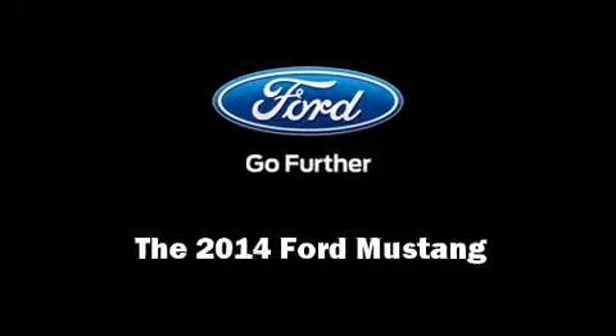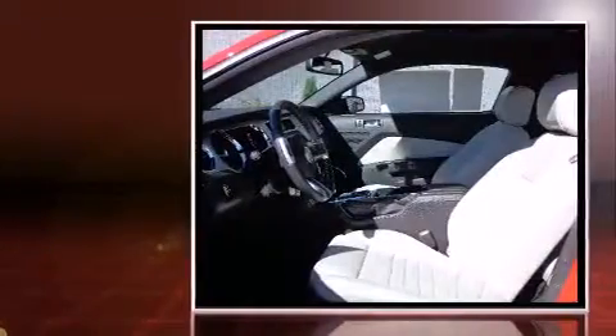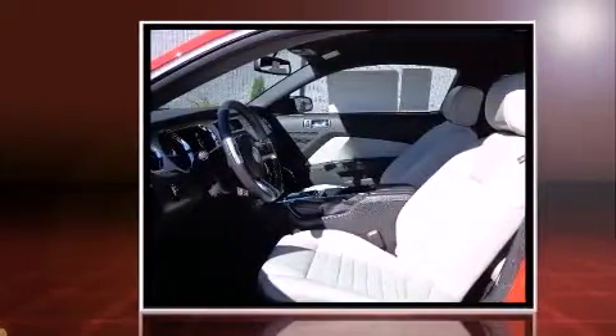Sensibility and practicality defined the 2014 Ford Mustang. This two-door, four-passenger coupe stands out among competitors in its class. Ford made sure to keep road handling and sportiness at the top of its priority list.